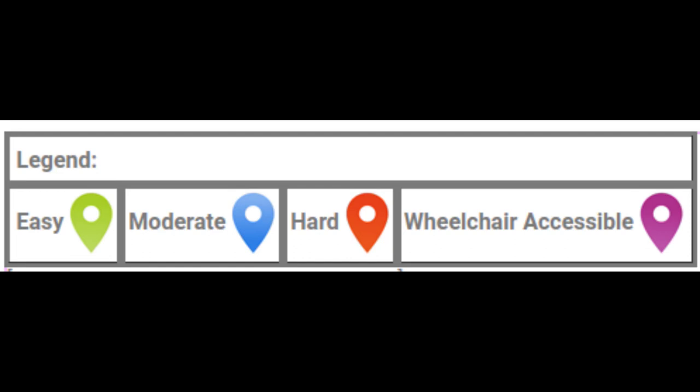The legend for the markers on the map: green is easy, blue is moderate, red is hard, and purple is for accessible trails.